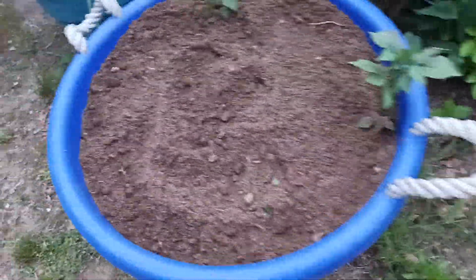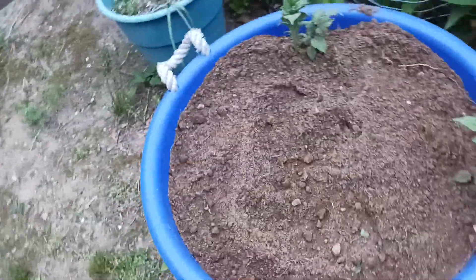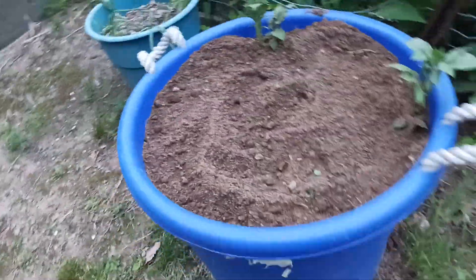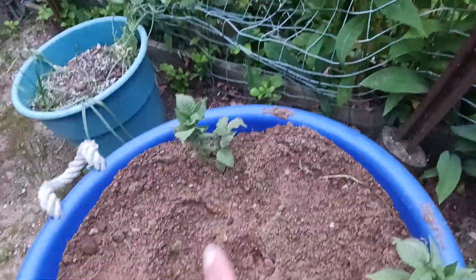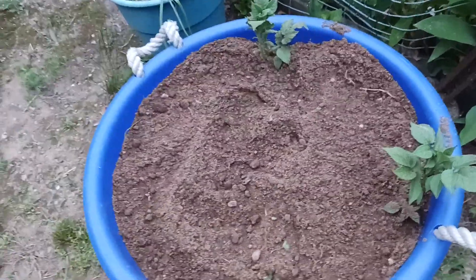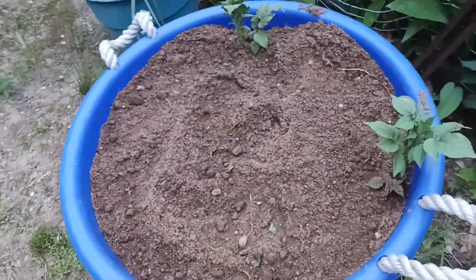And then we are growing potatoes. This is one of those big jugs that you use for parties to put your drinks in, but look — the plants already went up high and we've been putting dirt in as the plant grows. It's my first time growing potatoes, so I'm excited and I can't wait.